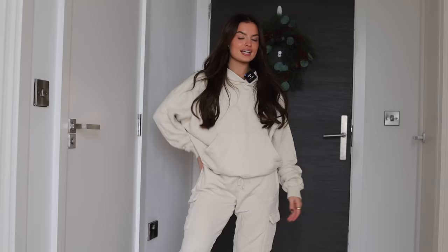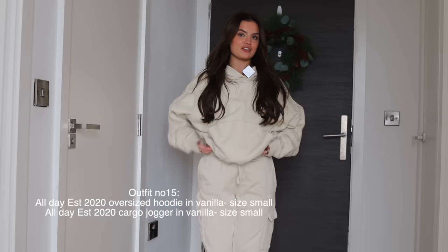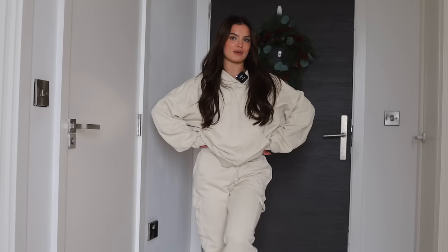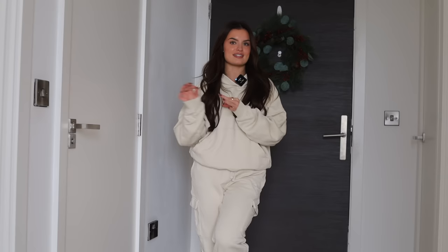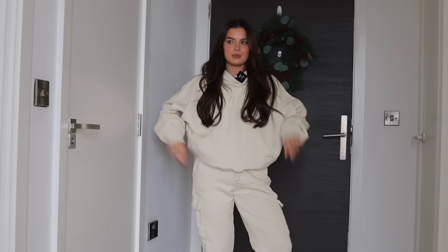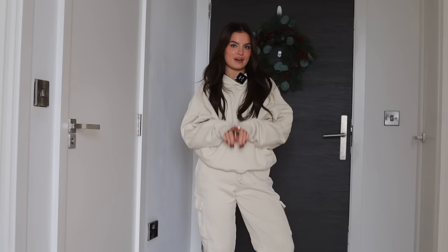Lastly, we have a full tracksuit in vanilla cream, also from the birthday collection. We've got the all-day EST oversized hoodie with the vanilla cream cargo joggers — one of my favorite tracksuits ever, the color is just unbelievable. I wear this whole tracksuit in a size small. These pieces come in the colors I've shown, plus basically every other color that exists in that product. I hope this helps you make your wish list.